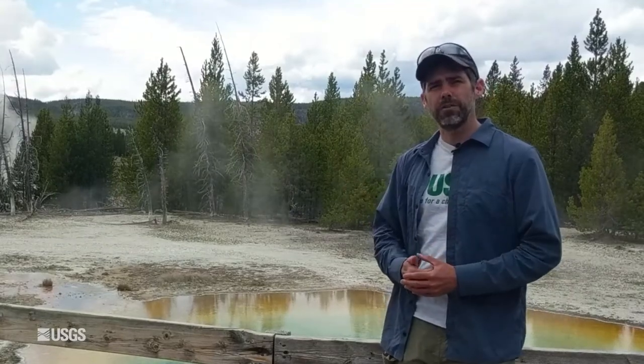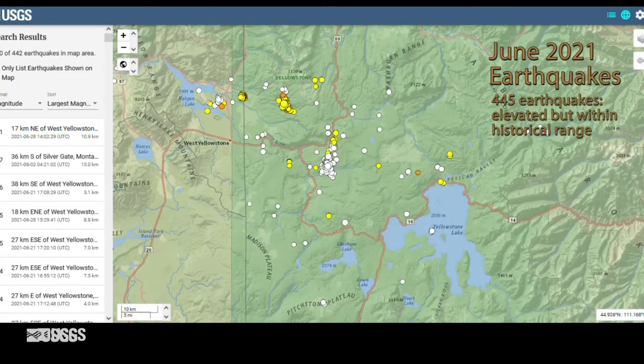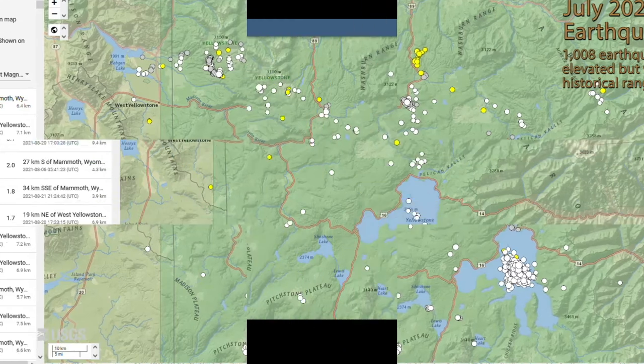Now let's talk about what happened during the past month in terms of volcano and earthquake activity in the Yellowstone area. Those of you that follow Yellowstone seismic activity know that it's been a pretty busy summer. There were a lot of earthquakes located in June and July, especially July, when there were over 1,000 earthquakes that were located — the most since June of 2017, when there were over 1,100.